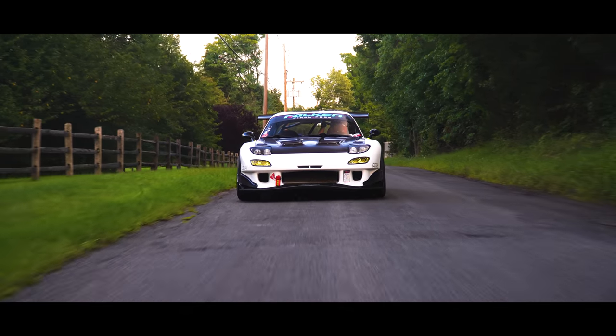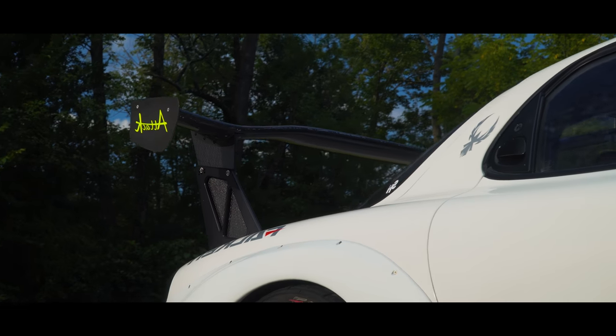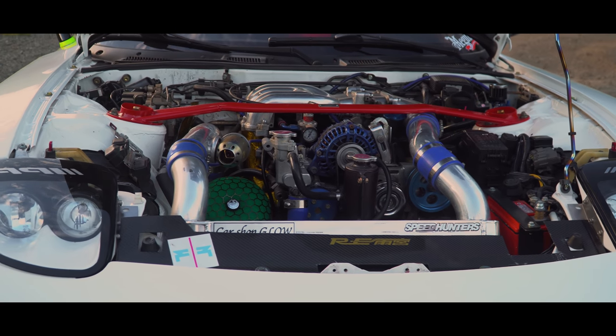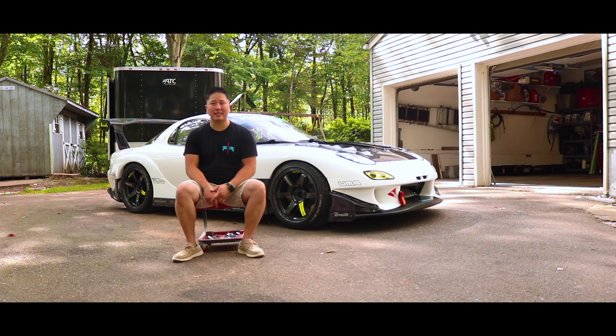This particular car I've had since 2013, but this is my third RX-7. The first one I had, I sold it after four years when I decided to get into riding motorcycles, and I did that for about six years. Then I got the itch for RX-7s again. I found myself comparing pretty much every car I was interested in back to the RX-7.